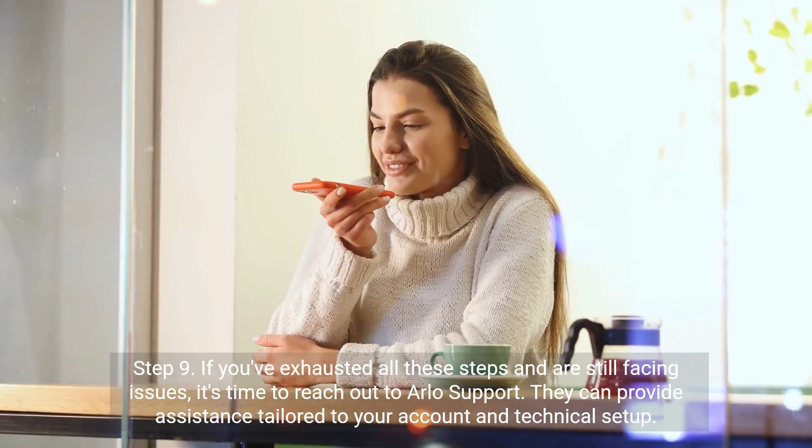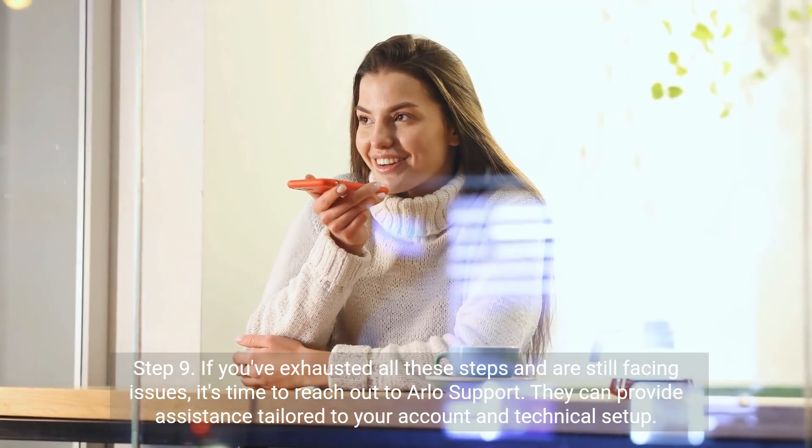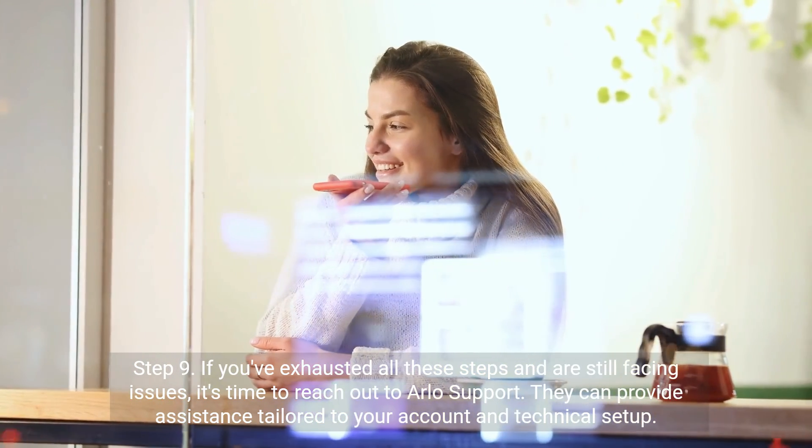Step 9. If you've exhausted all these steps and are still facing issues, it's time to reach out to Arlo support. They can provide assistance tailored to your account and technical setup.